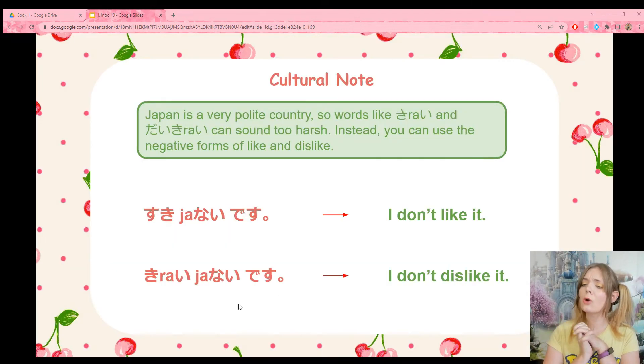Now time for a cultural note. Japan is a very polite country, so words like kirai and especially daikirai can sound too harsh. Instead, we can use the negative forms. So instead of saying 'I dislike it,' I can say sukijenai desu — I don't like it. Those are different: 'I dislike it' is different from 'I don't like it,' and 'I don't like it' sounds a little bit kinder.